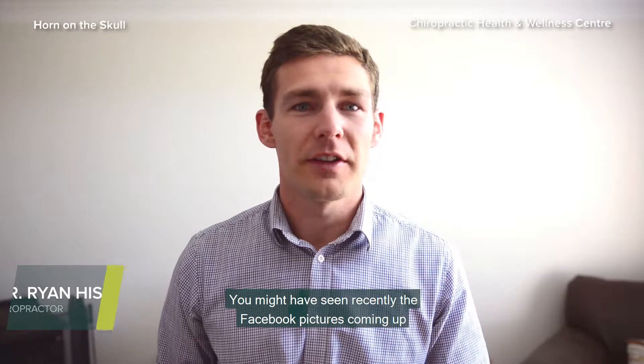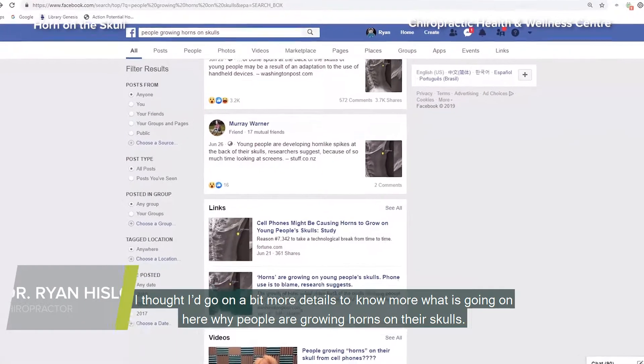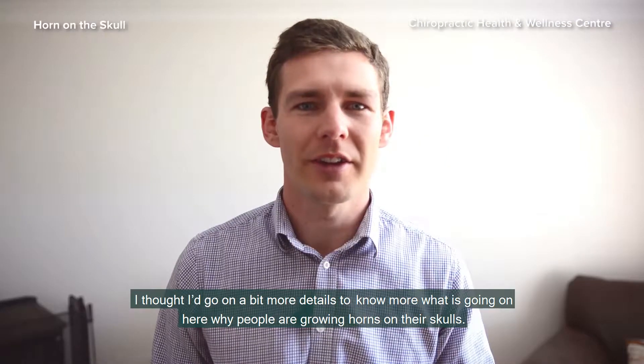You may have seen recently the Facebook pictures coming up with people growing horns on the back of their skulls. I thought I'd go into a bit more detail as to what on earth is going on here — why are people growing horns on their skulls?